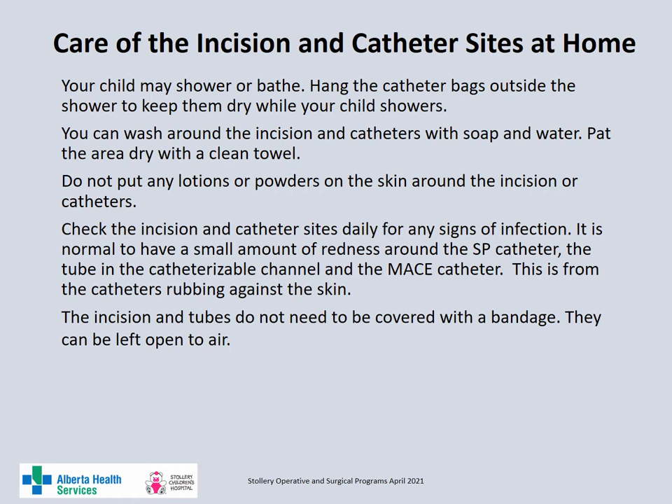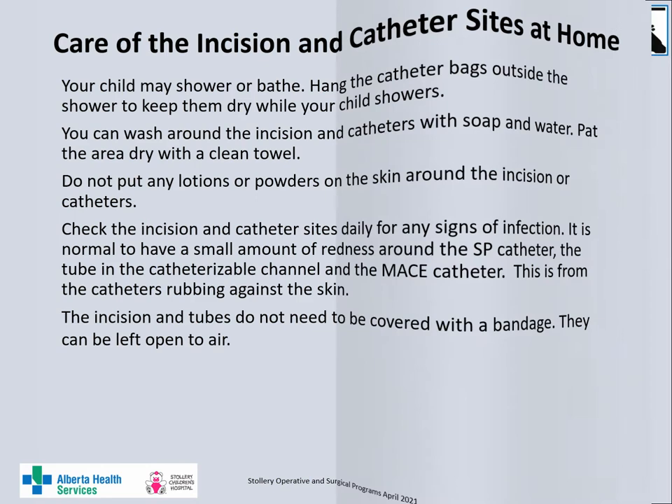Your child can shower or bathe. You can hang the catheter bags outside the shower to keep them dry while your child showers. You can wash around the incision with soap and water and then pat the area dry. Do not use any lotions or powders on the skin or around the incision. Check the incision daily for any signs of infection. It is normal to have a small amount of redness around the suprapubic catheter, the tube in the catheterizable channel and the MACE catheters from the tubes rubbing against the skin. The incision and areas around the catheters can be left open to the air.